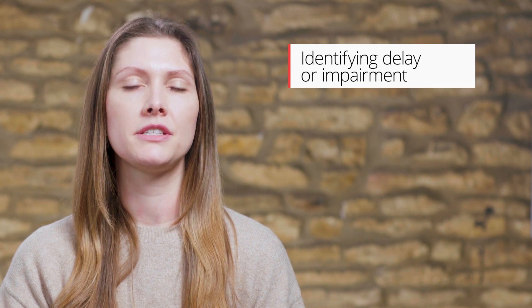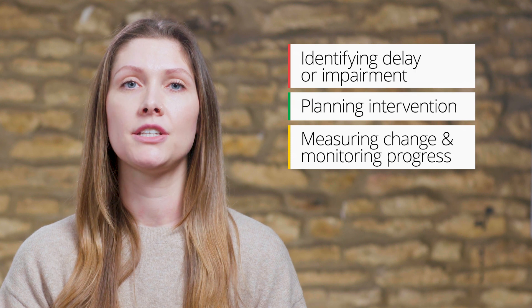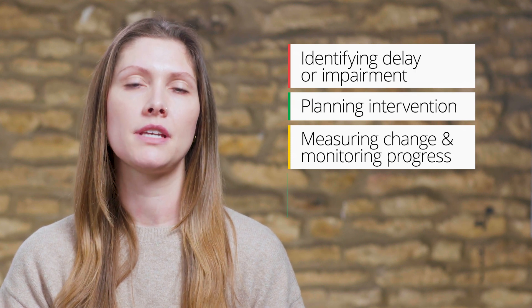The Movement ABC3 is ideal for identifying delay or impairment in motor development, planning intervention, and measuring change and monitoring progress over time.